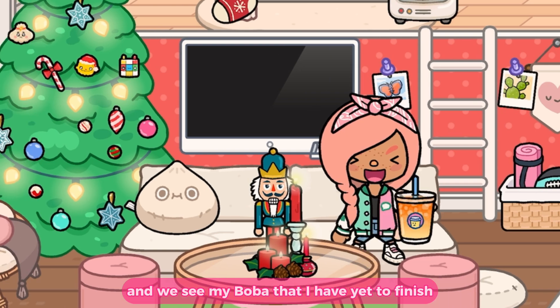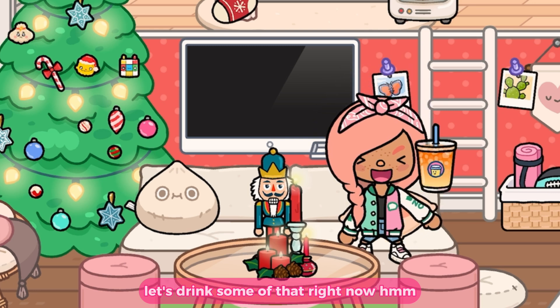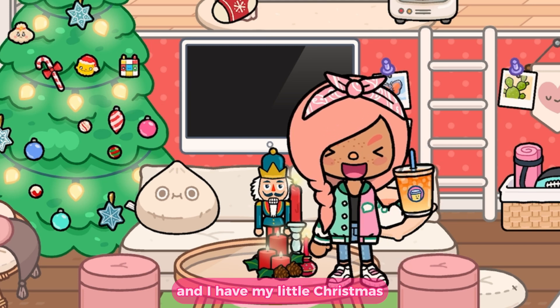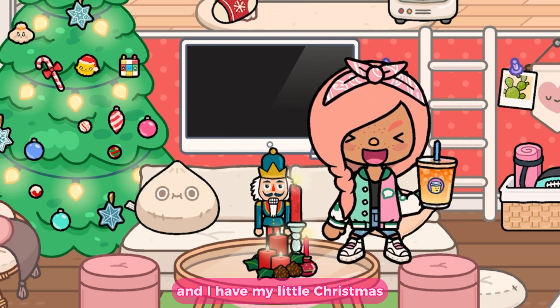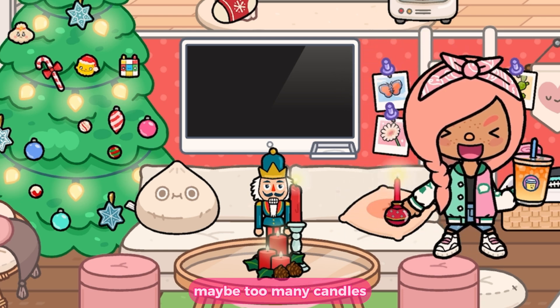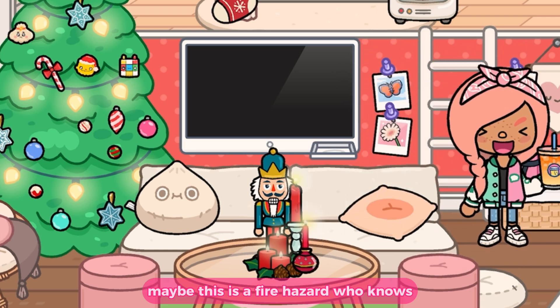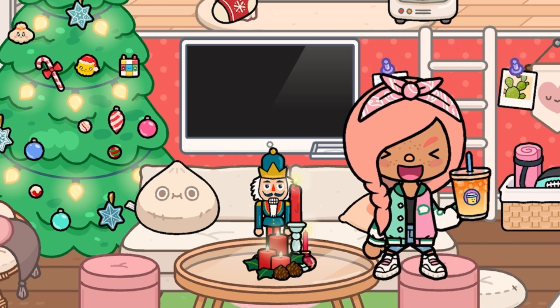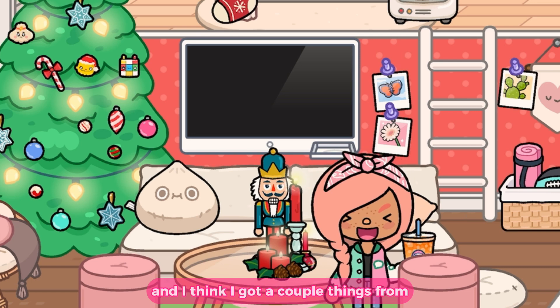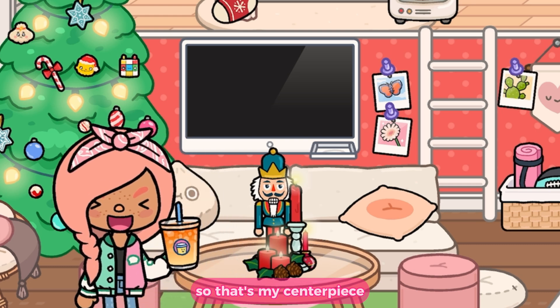Over here we sit down and get all cozy. I have my boba that I haven't finished yet — let me drink some right now, mmm. This boba is from Central Station. I have my little Christmas centerpiece: I combined a nutcracker with lots of candles — maybe too many, maybe a fire hazard — but it looks aesthetic so I'm keeping it. It's a mixture of the Furniture Pack and a couple of things from Pom Pom Emporium.